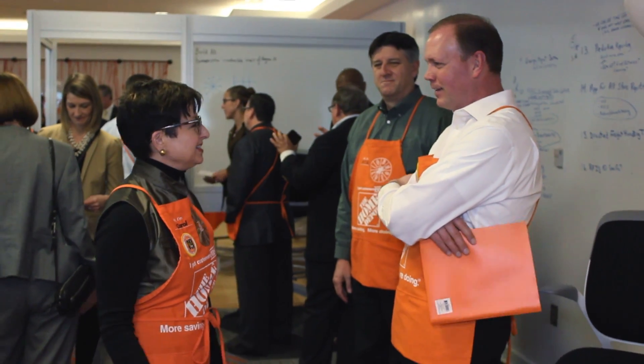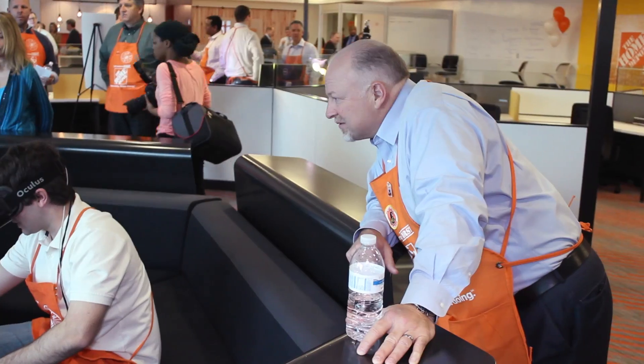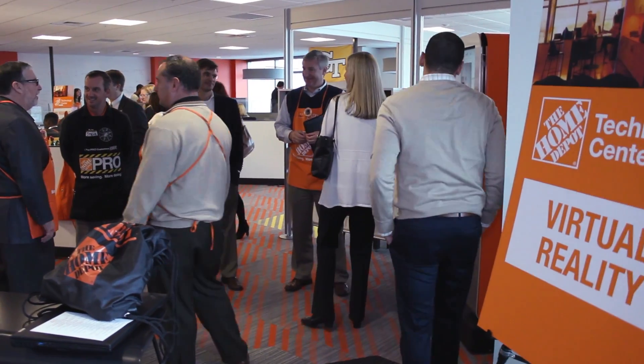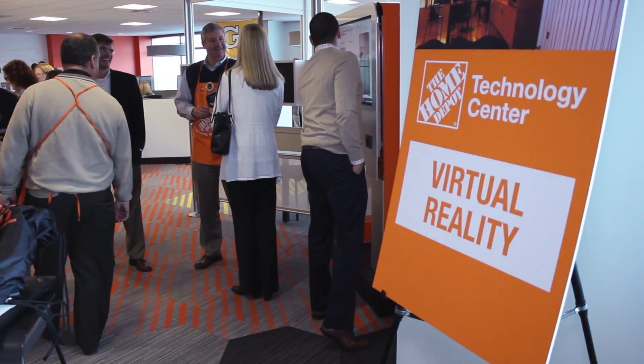Being able to look around in a virtual world that isn't actually what you're seeing, it's just a neat field. I think the vastness of what we can apply it to is exciting.